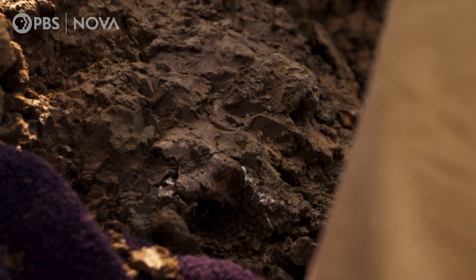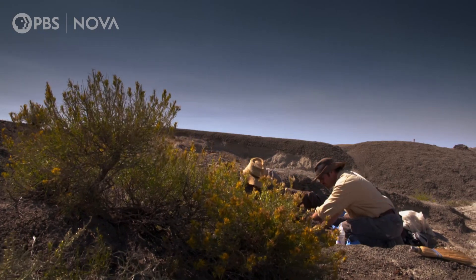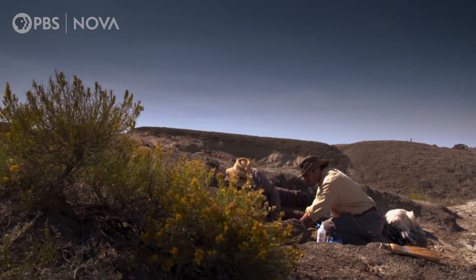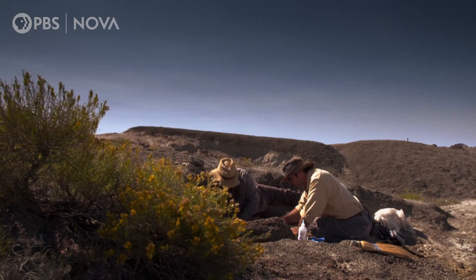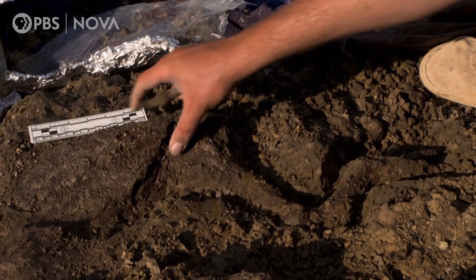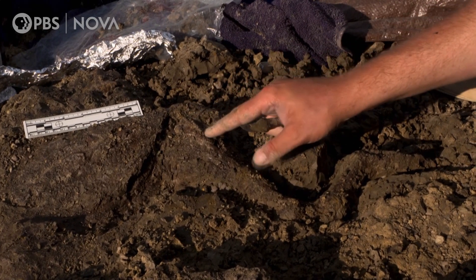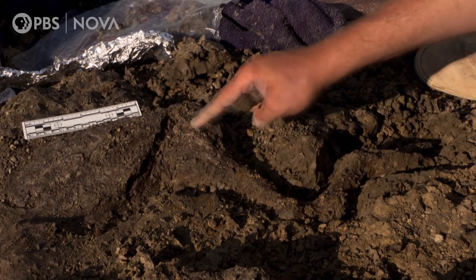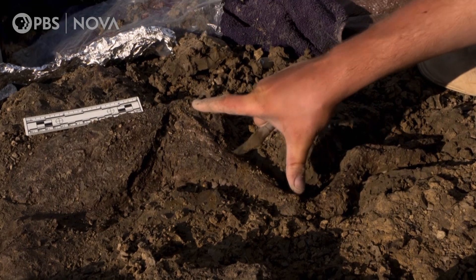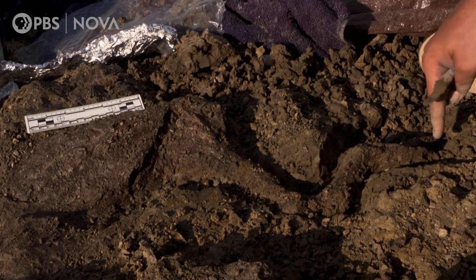So this is either a hip or a shoulder element. After hours of painstaking work, we can go from the thigh of the animal — there's the knee — and then you've got the little calf muscles of the dinosaur that are bulging out, and you go down to the ankle bones, and these are the toes of the feet.